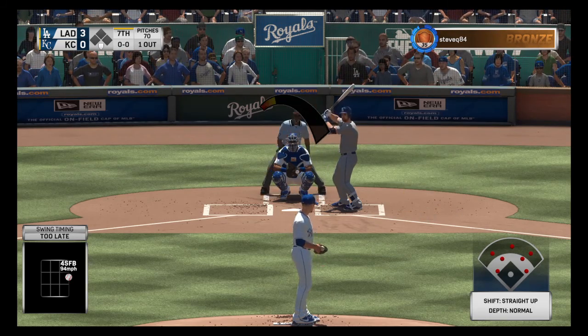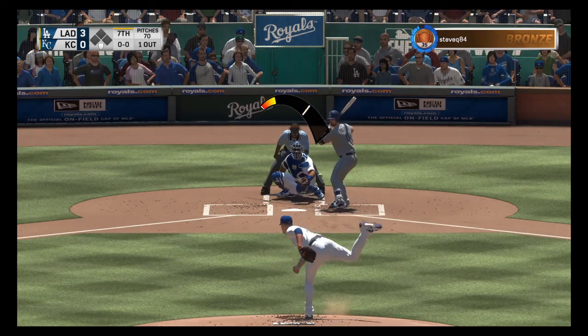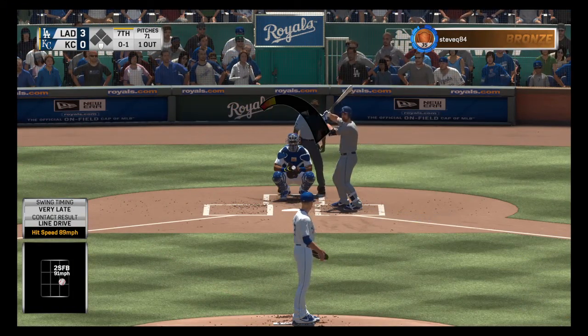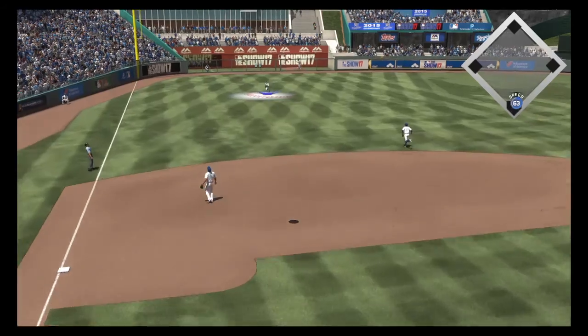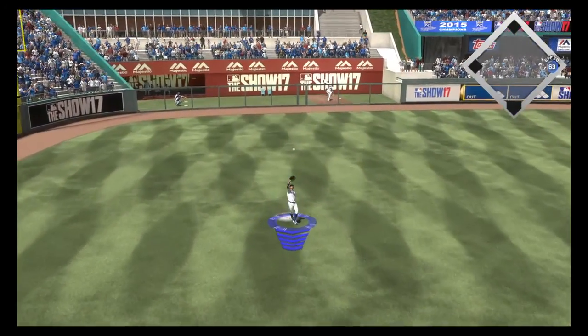Ready for another chance, Logan Forsythe — he's 0-for-2 with a strikeout in this one. Sliced hard but foul — look out over there. He's set, here's the 0-1 — pulled high in the air out to left field. Jay has a read on it. Two gone.